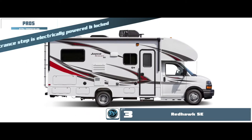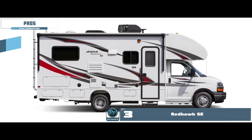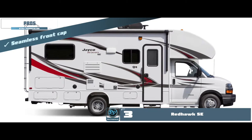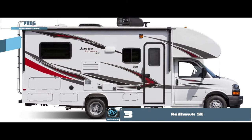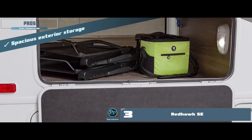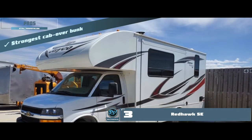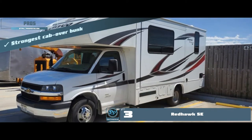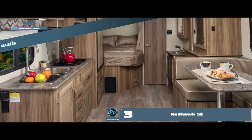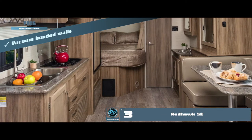Its pros are: the entrance step is electrically powered and locked into place; the seamless front cab adds stability and protection and fully covers the cab over walls; it has a spacious exterior storage room with ample space to store essentials and is lock safe; and it features the strongest cab-over bunk, able to bear up to 750 pounds, allowing ample storage.